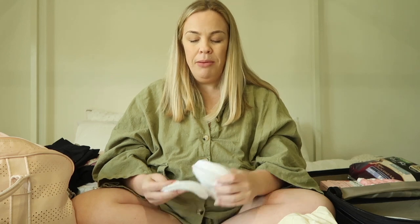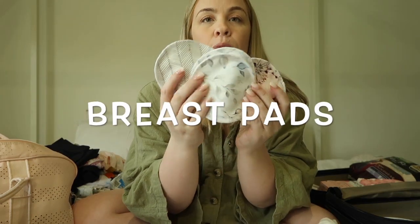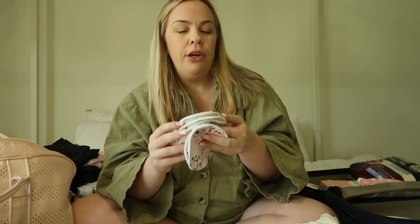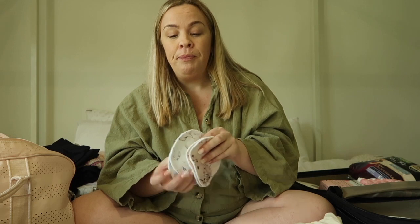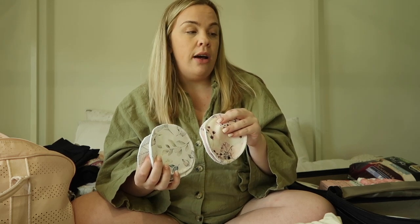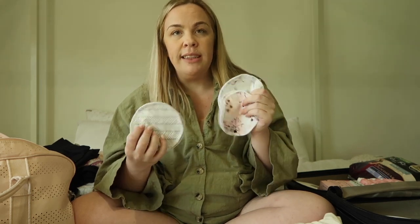I've also got three reusable breast pads. It might not be necessary because often your milk doesn't fully come in to the point of leaking for a few days. But I brought three just in case — I'd recommend these over disposable ones. I think disposable ones are itchy and bad for the environment. You can buy reusable pads from so many small businesses, and they're much more comfortable. I'll put a link in the description below.